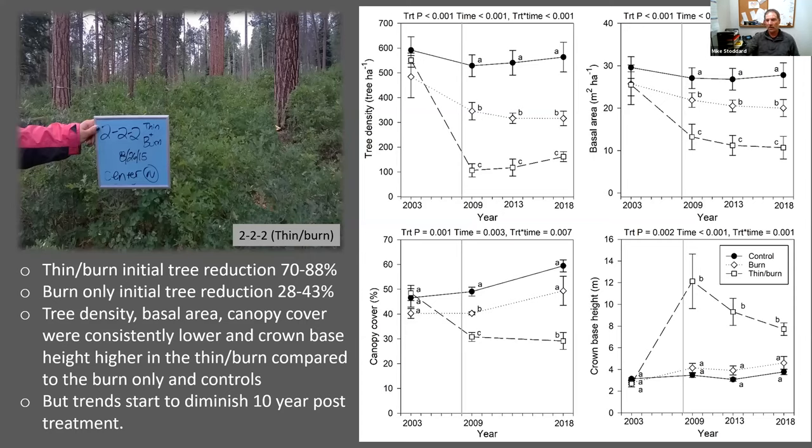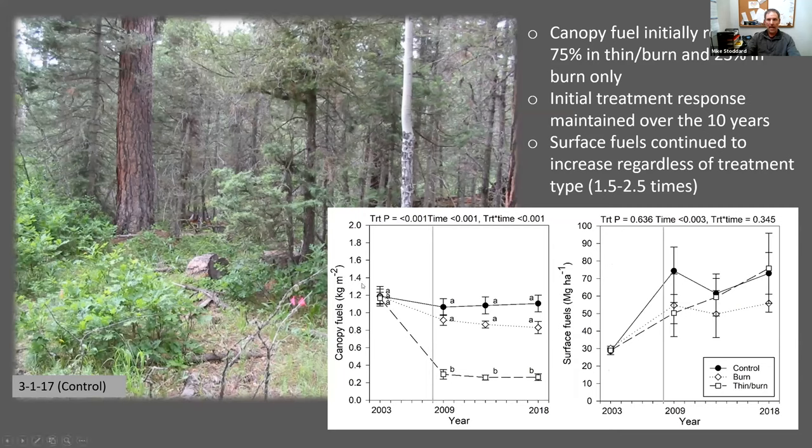Crown base height in the thin-and-burn area started to lower, mainly due to the ingrowth of aspen. Burn-only also reduced tree density and basal area but had minimal effects on canopy cover and crown base height. Initially canopy fuels were reduced by 75 percent in the thin-and-burn compared to 23 percent in the burn-only. Initial treatment responses were generally maintained over 10 years, with the thin-and-burn consistently lower and burn-only remaining similar to the controls. Surface fuels continued to increase regardless of treatment type, and by 2018 there was one-and-a-half to two-and-a-half times more fuels than pre-treatment conditions.